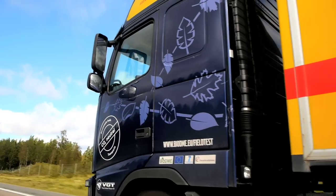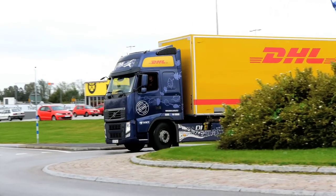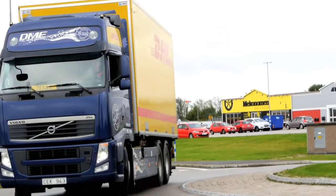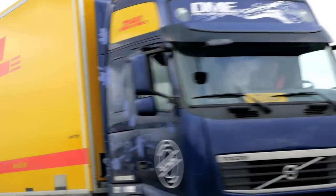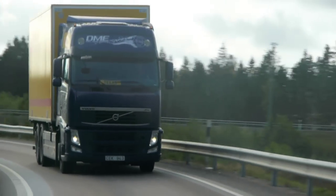The truck Lars Boissang is driving is a Volvo FH, and its engine and tank system have been adapted to drive on the gaseous fuel known as BioDME. This is one of ten trucks Volvo Trucks is currently evaluating in a field test.